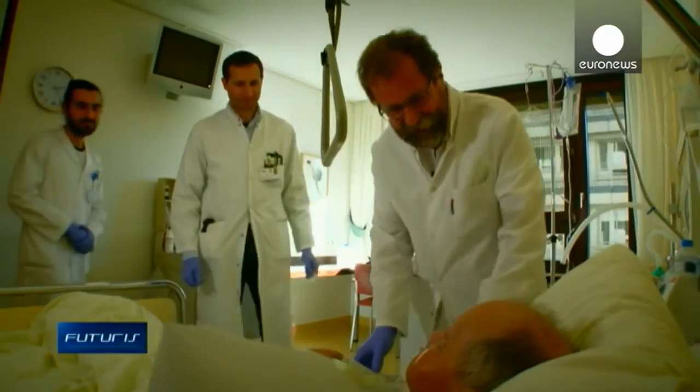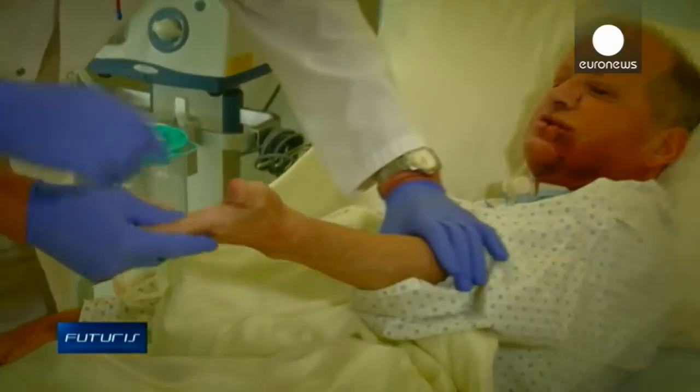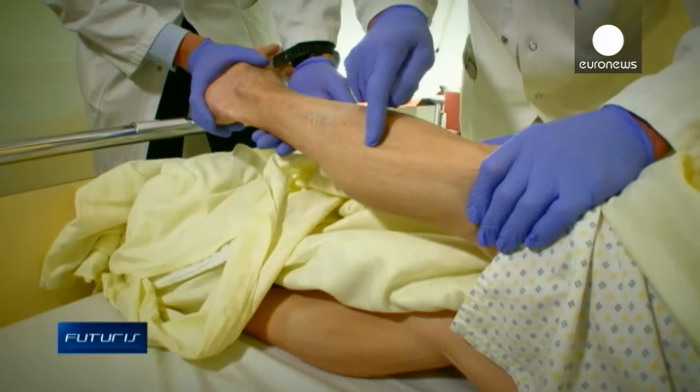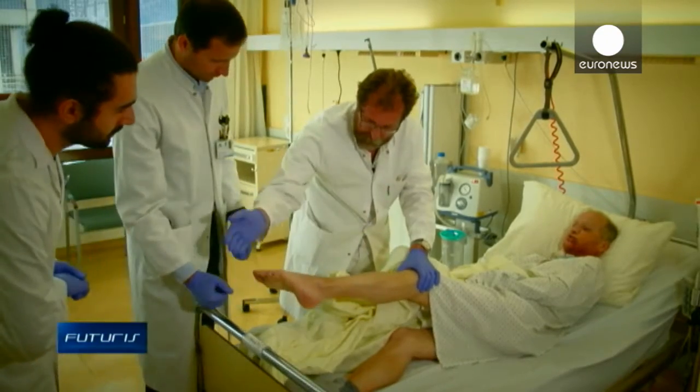Professor Michael Rass heads the clinic of maxillofacial surgery, where they reconstruct facial bones damaged by serious accidents or cancer. This patient has had surgery to treat three tumours over the past ten years. His jaw had to be reconstructed from pieces of healthy bones taken from various parts of his body.